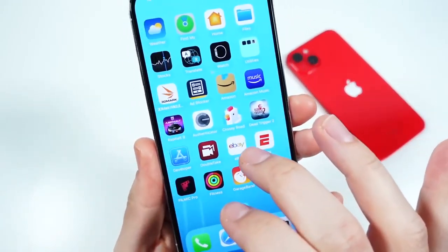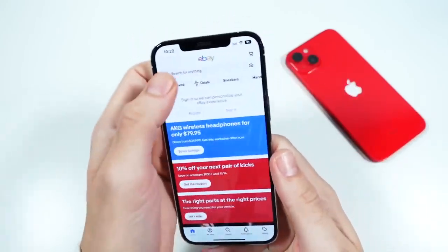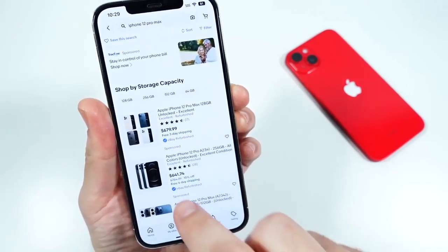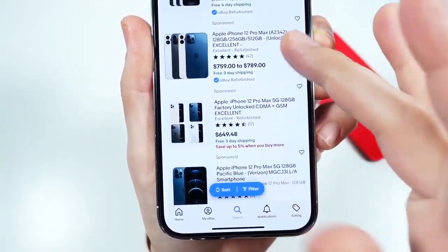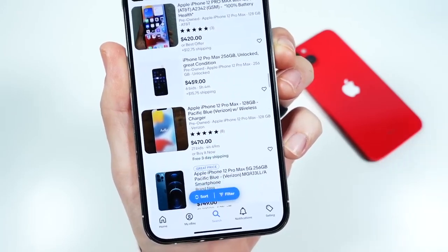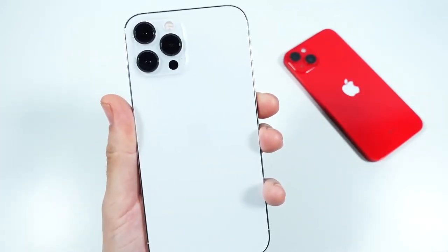The price point of this — you can cop one of these on eBay used for right around $600 to $700. You can see people getting rid of these things around $640 or $750 for higher storage capacity. You can definitely get it cheaper if you find it used.